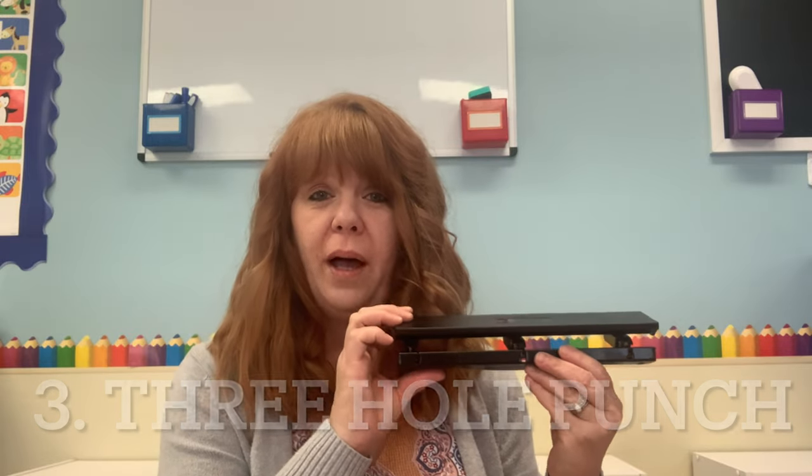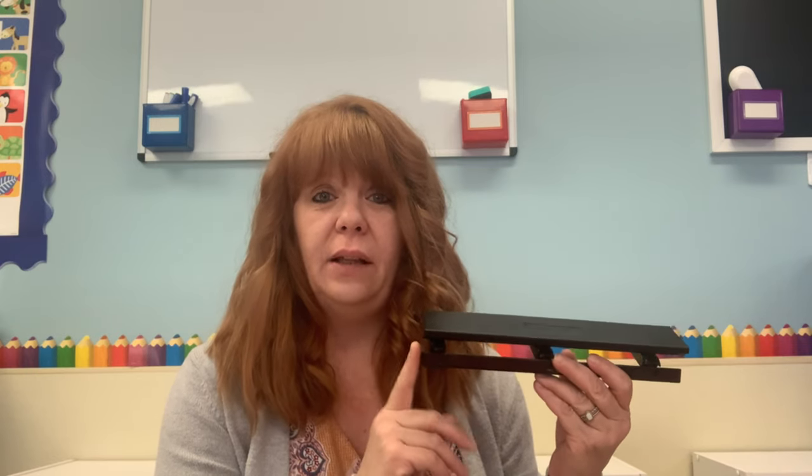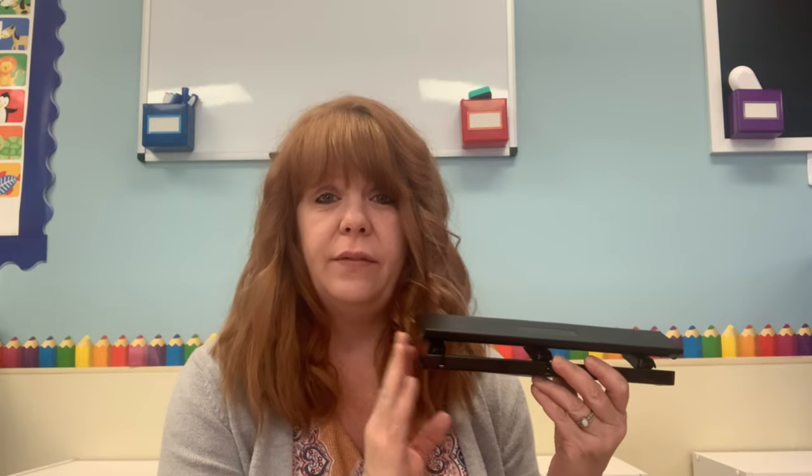The third thing I want to show you is a three hole punch — I think everyone needs one. I got this one off Amazon for $8.99, and I've had it for years. I love a three hole punch; it just makes life so much easier. This particular brand is Pen+Gear.